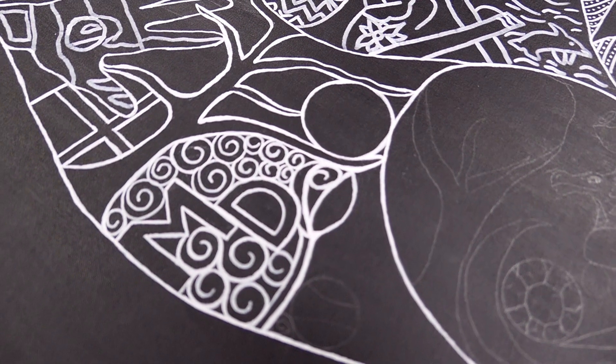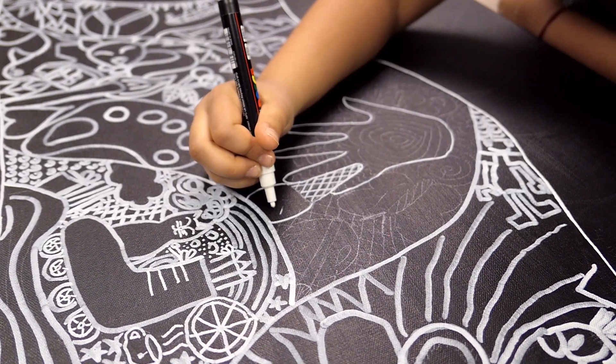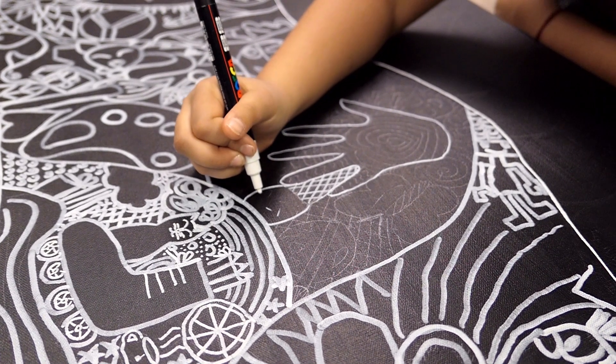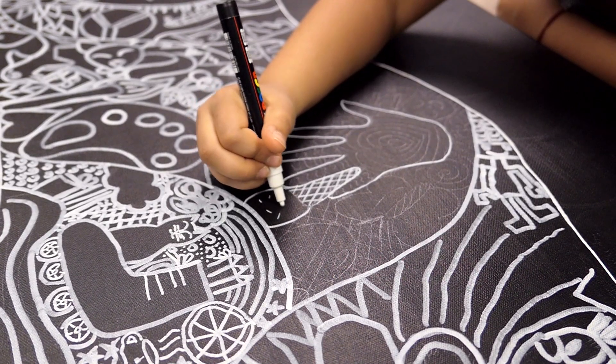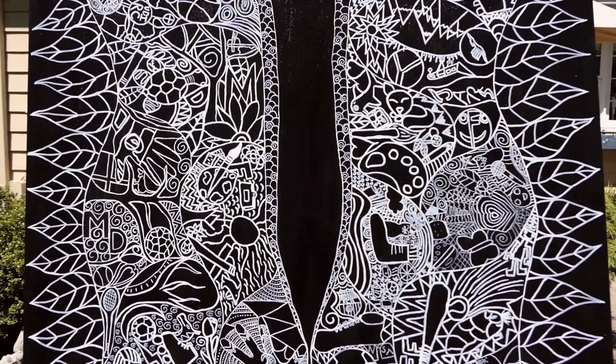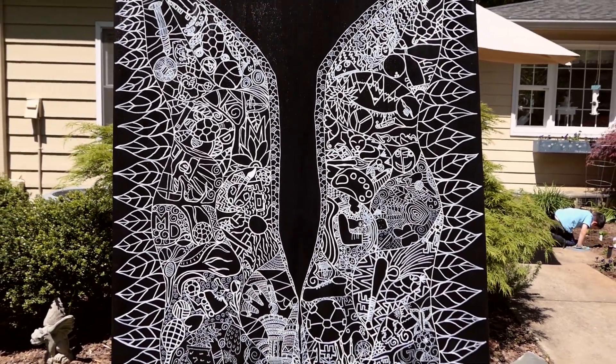After they were finished, the students transferred their drawings to the canvas in pencil. Finally, they were given acrylic paint pens and went over their sketches to create the final piece. The final result is 'What Lifts You,' a cohesive and beautiful piece about positivity and joy.